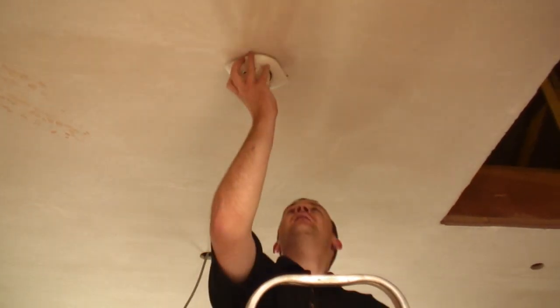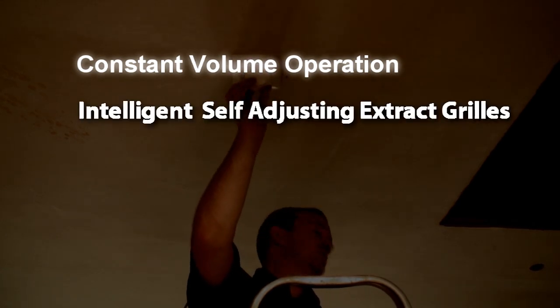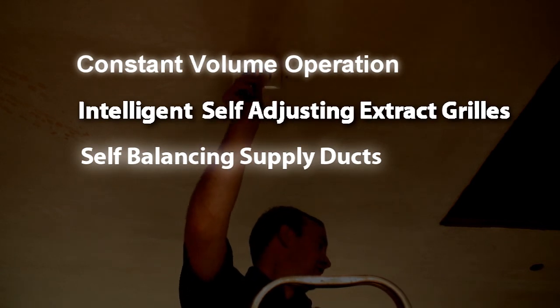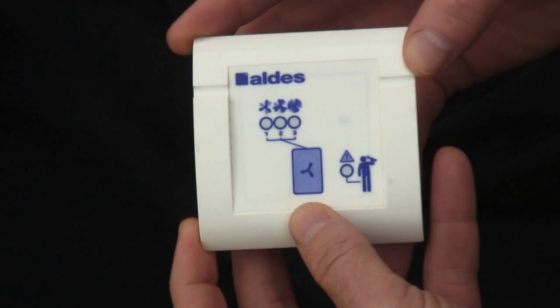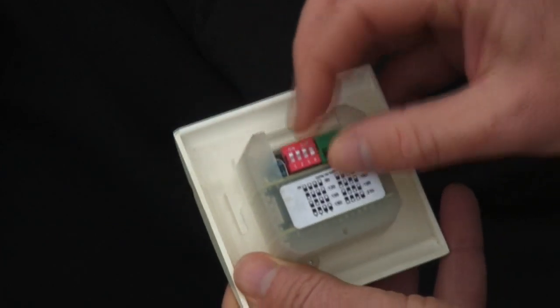The ALDES system is unique because it combines constant volume operation, intelligent self-adjusting extract grills and self-balancing supply ducts. It is simple to install and balance. We call this plug-and-play ventilation.